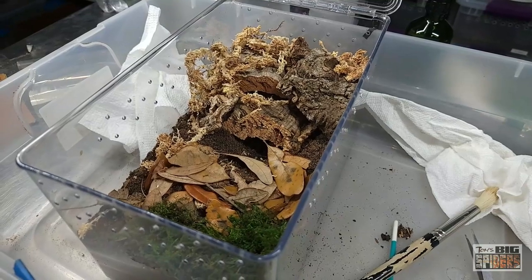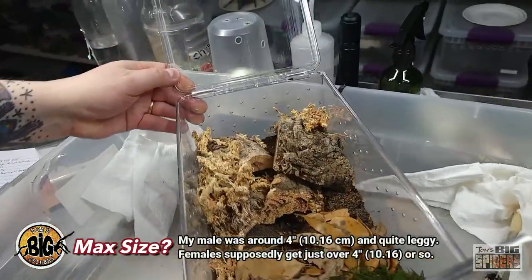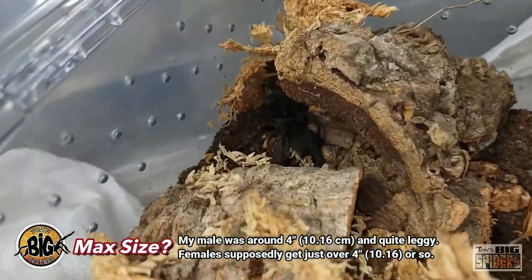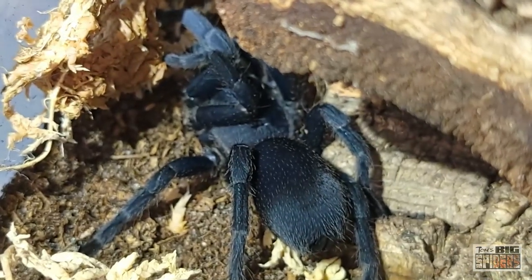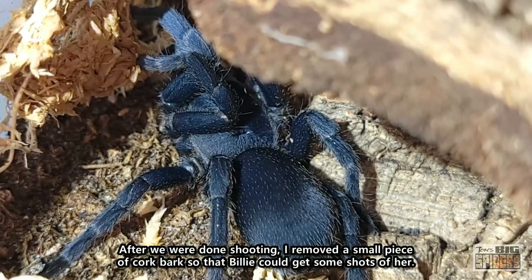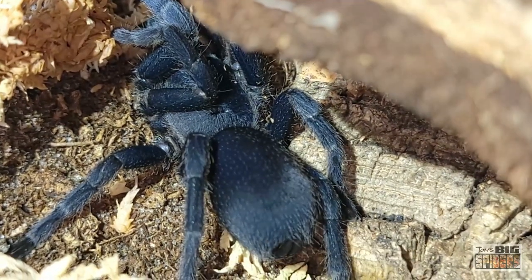When I first read about them, I read that they get to be five or six inches or so. I'm finding now, after speaking to people, that females you can expect to get to about four inches, maybe a little over. This girl here is probably about three and a half to three and three quarters inches, so she's got a little ways to grow but not a huge spider. I did have a mature male who was right around the four inch — a gangly four inch mark. So they're not a huge species.